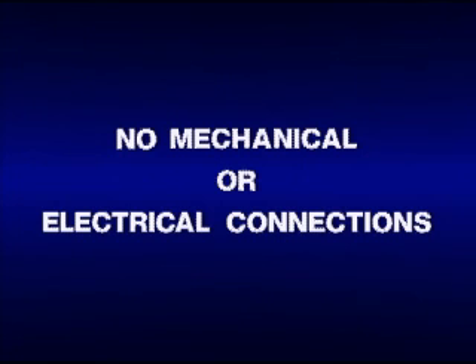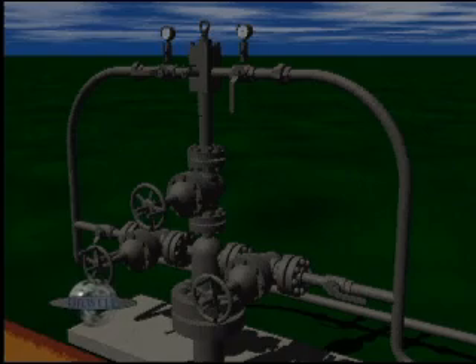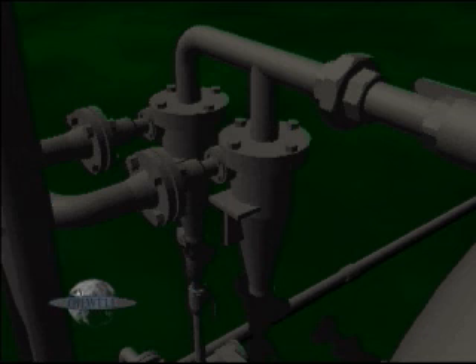A hydraulic lift system is comprised of four major components: the power fluid surface pump package, including the prime mover; the wellhead control assembly; the subsurface jet pump and its ancillary equipment; and the surface separation package, which separates well production fluid from the power fluid — either oil or water — which may also include a method of cleaning the returning power fluid.